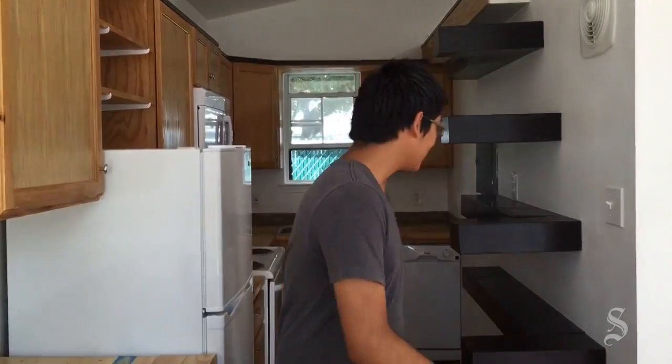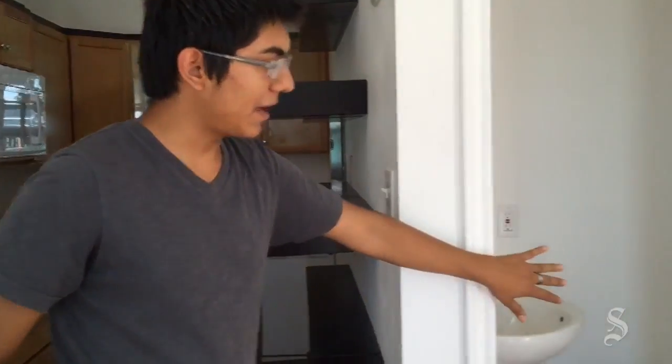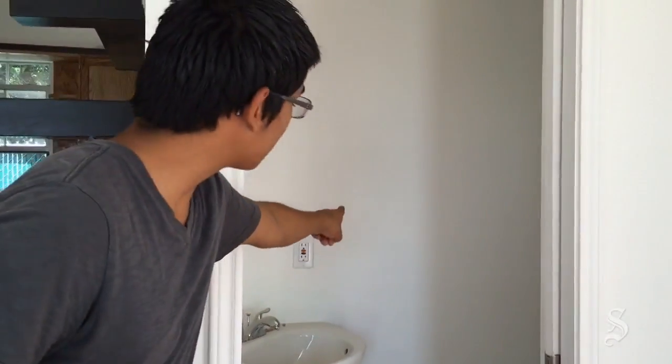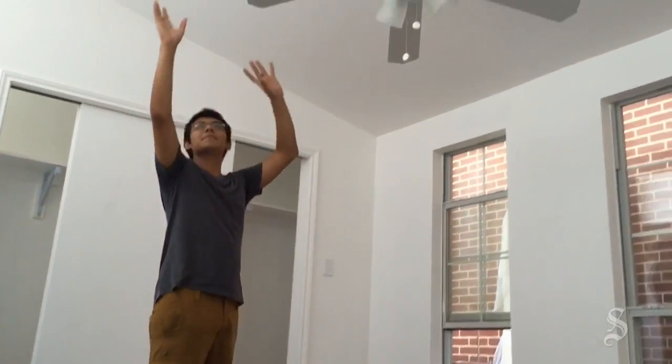I am in the geometry construction class, which is the two-period class that built this house and another piece. This is the kitchen area, that is a loft, this is a half bathroom, and on the other side of this wall is a full bathroom that will connect to a full master bedroom, which is a separate part of this house.